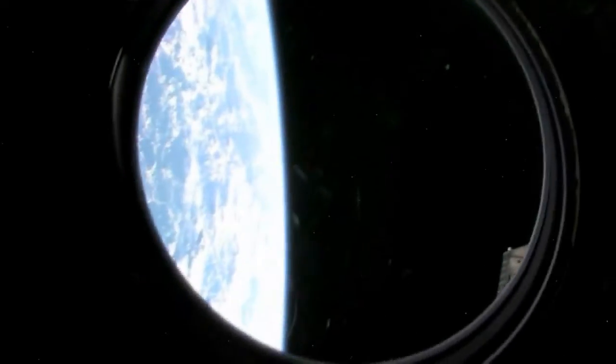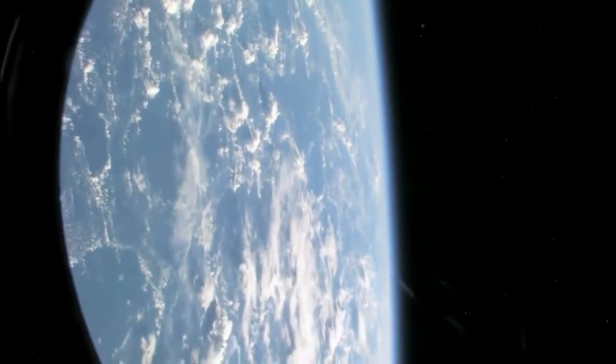Zvezda. And looking at also our beautiful planet Earth — let's see if we can get a nice little view here of the Earth.